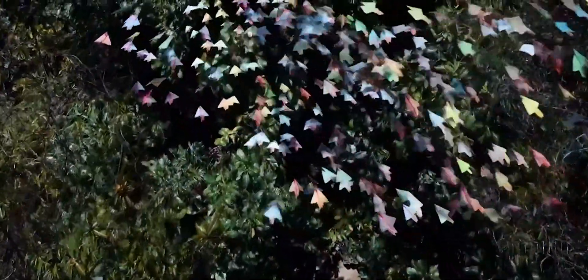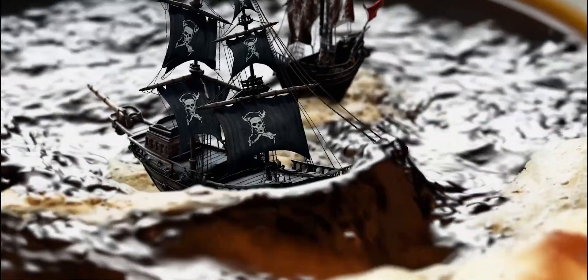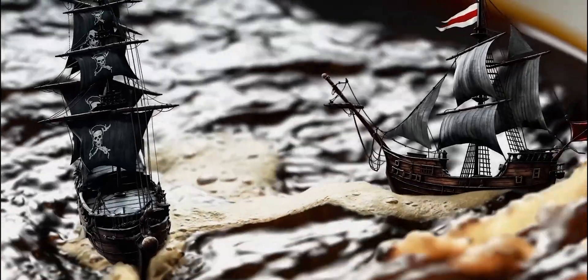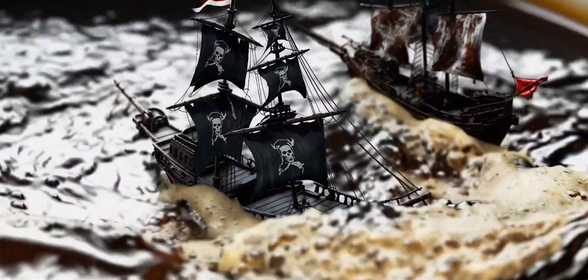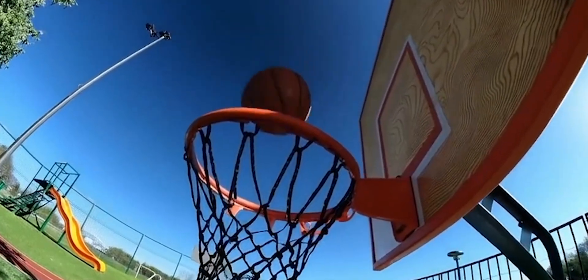Some of these videos generated by Sora involve some of the most intricate fluid simulation you would ever see in a model of this sort. For instance, this video shows a fluid simulation of a boat on coffee. The fluid simulation is quite realistic — actually a lot more realistic than what you can typically achieve from game simulation engines. The model demonstrates deep understanding of fluid dynamics, volumetrics like clouds, and kinematics, and even goes beyond physics you would think it observed from any real-world source.